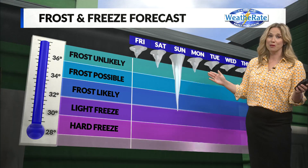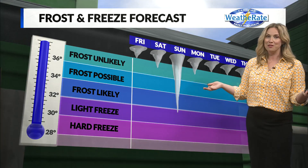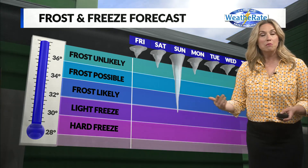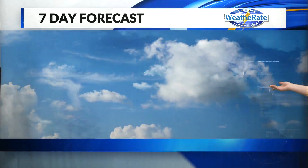We're not thinking about freeze conditions yet, but as we progress into the weekend, you're going to have to protect some of those plants. I already bought some ferns and I'm going to have to bring them inside Saturday night into Sunday morning, as we could see a frost likely — possibly a light freeze across the area.